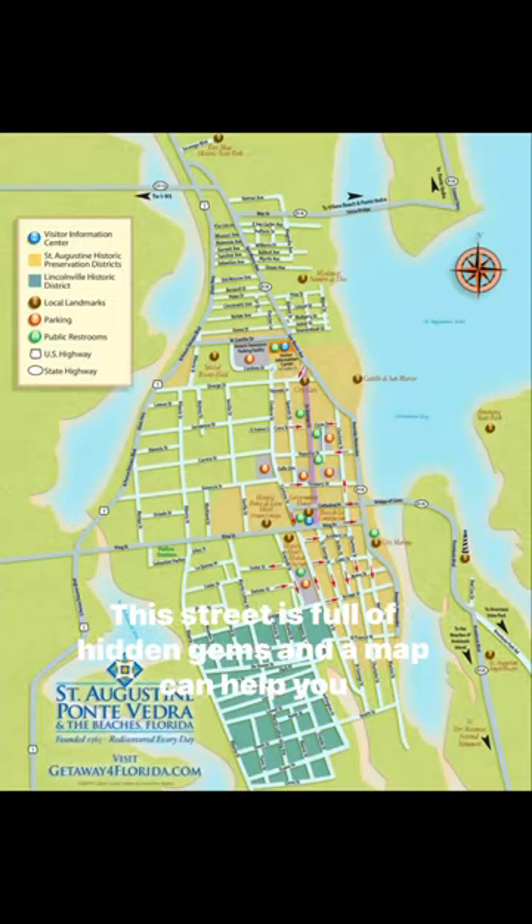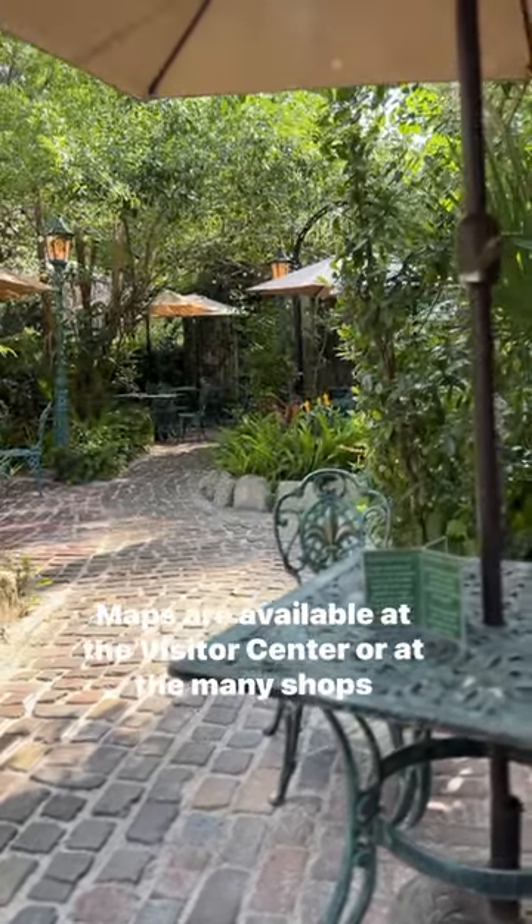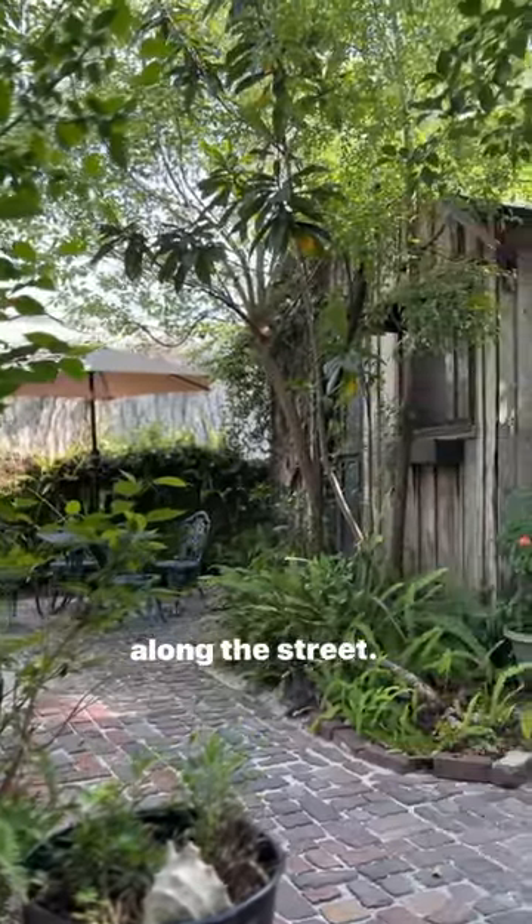First, grab a map. This street is full of hidden gems and a map can help you navigate your way around. Maps are available at the visitor's center or at the many shops along the street.